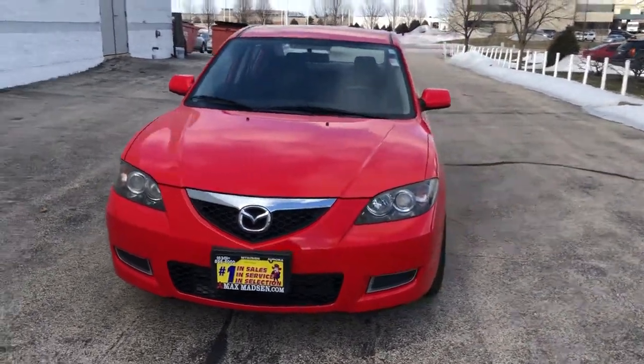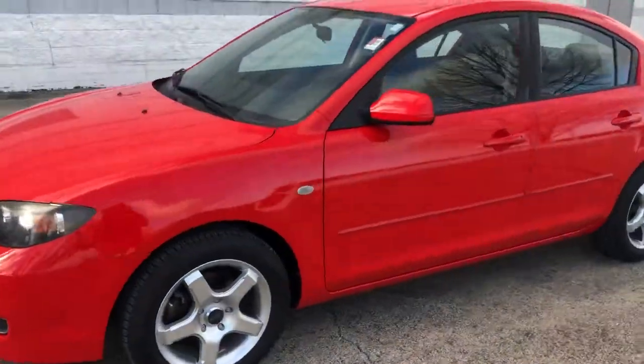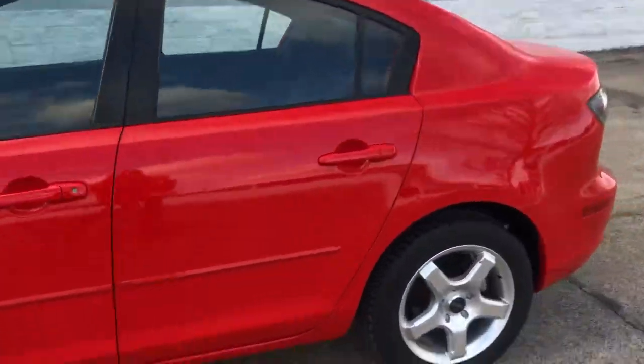Hello, Belsie with Max Madsen. I'm just doing a quick walk around video of the 2008 Mazda 3. As you can see, the vehicle is in really good condition.